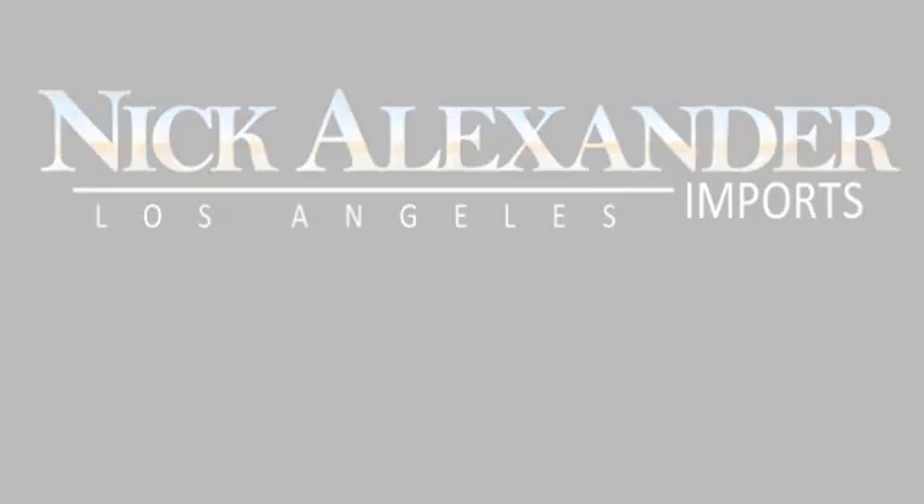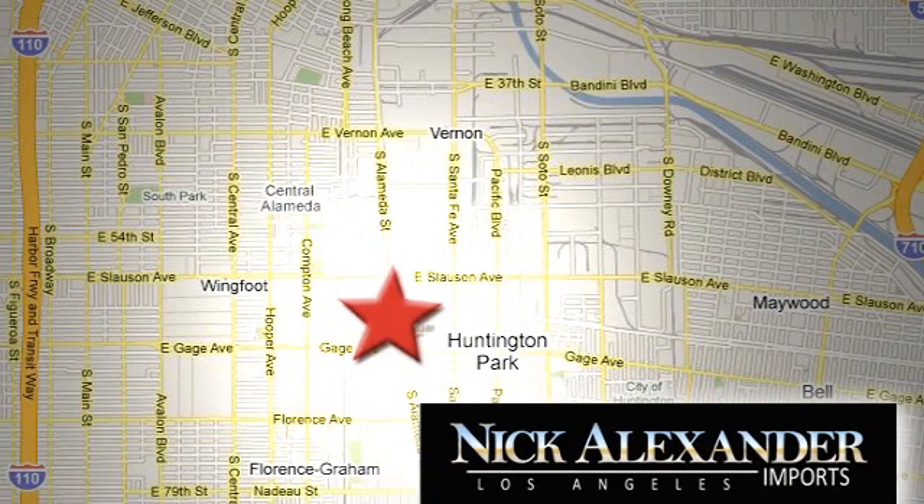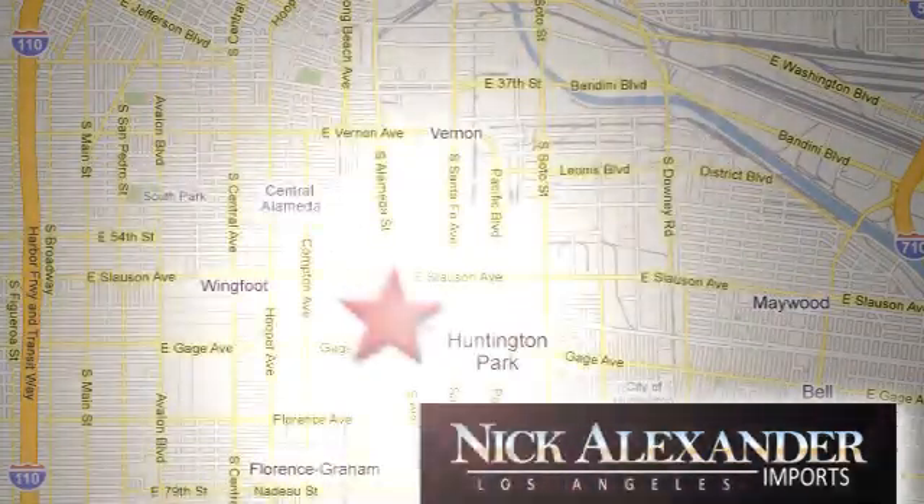Nick Alexander BMW is your premier Los Angeles BMW dealer. We're conveniently located at 6333 South Alameda Street in the Huntington Park neighborhood of Los Angeles.